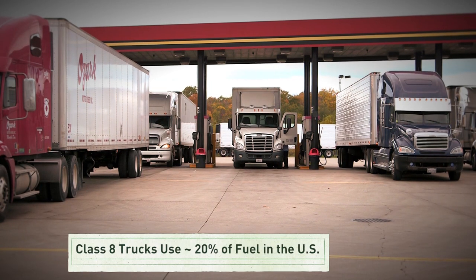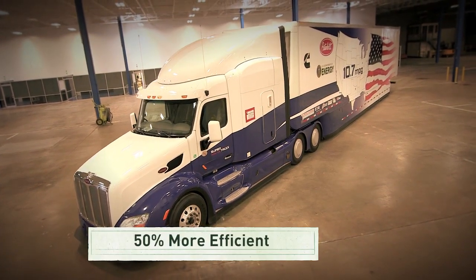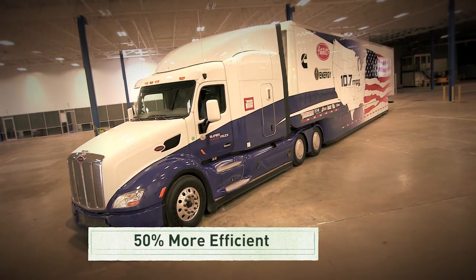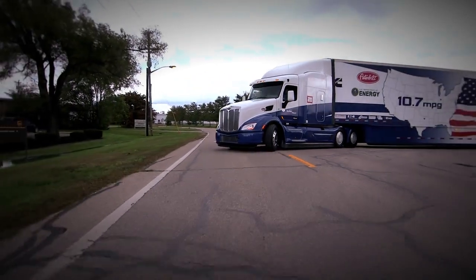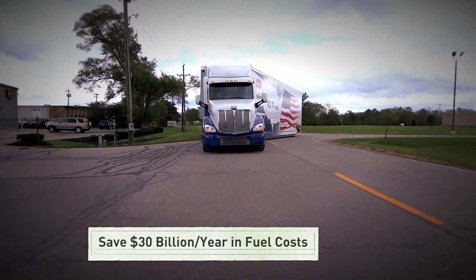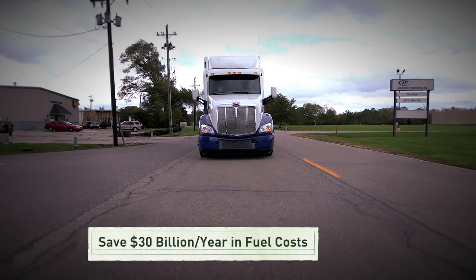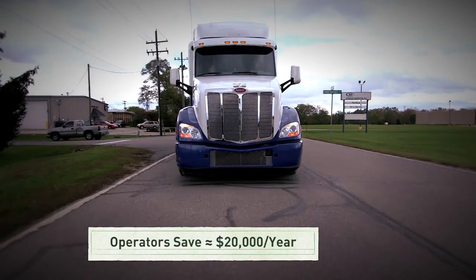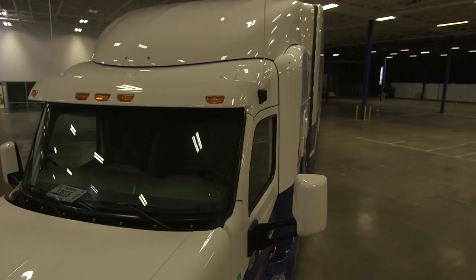Check out this super truck — it features new fuel-efficient technologies that make it fifty percent more efficient than the average truck. If all class 8 trucks adopted these technologies, we could save 300 million barrels of oil a year and save 30 billion dollars annually in fuel costs. Because many of these vehicles travel over a hundred thousand miles each year, individual operators could save about twenty thousand dollars a year on fuel.